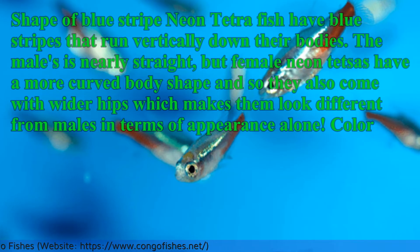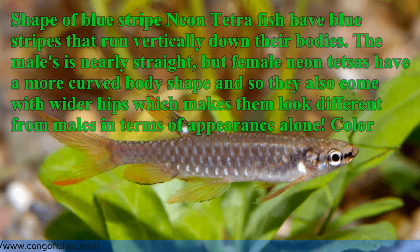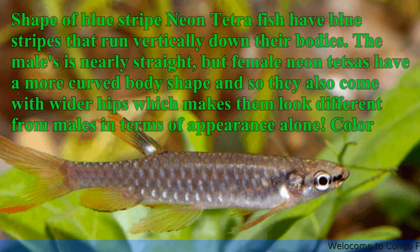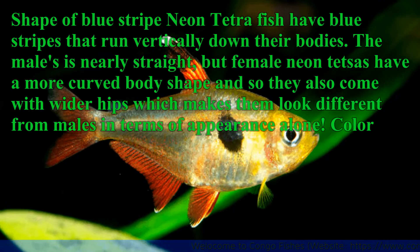Shape of blue stripe: Neon Tetra fish have blue stripes that run vertically down their bodies. The male's stripe is nearly straight, but female Neon Tetras have a more curved body shape, and so they also come with wider hips, which makes them look different from males in terms of appearance alone.